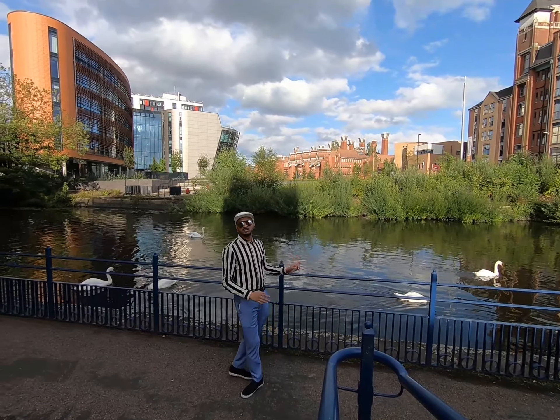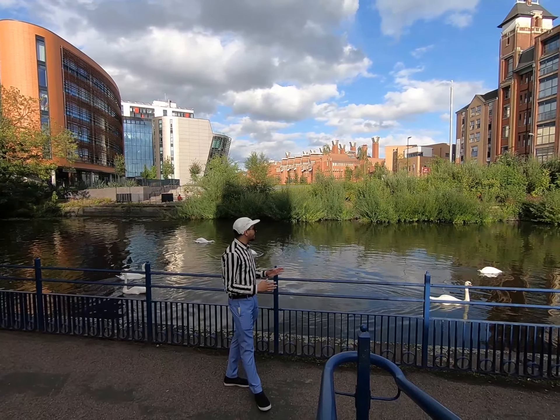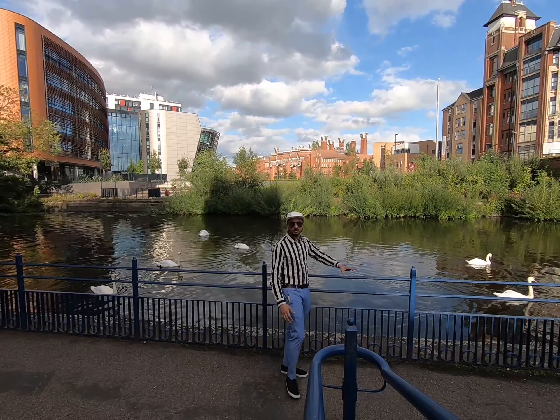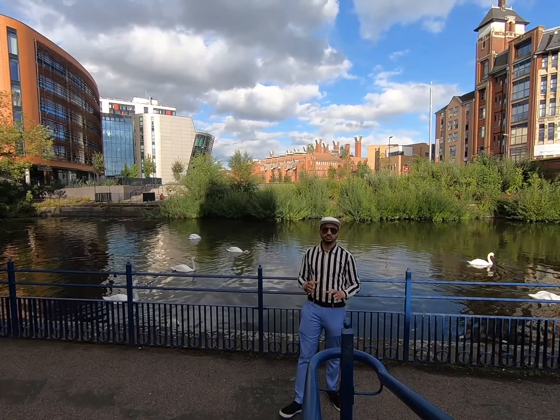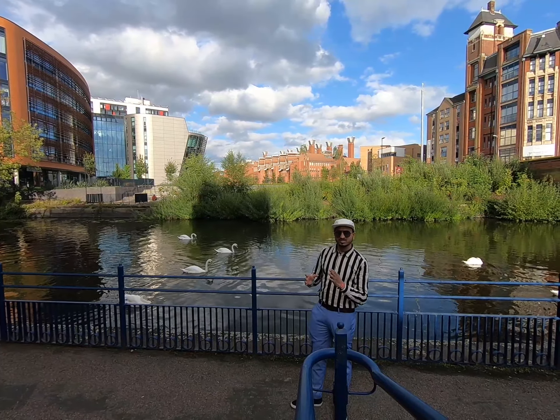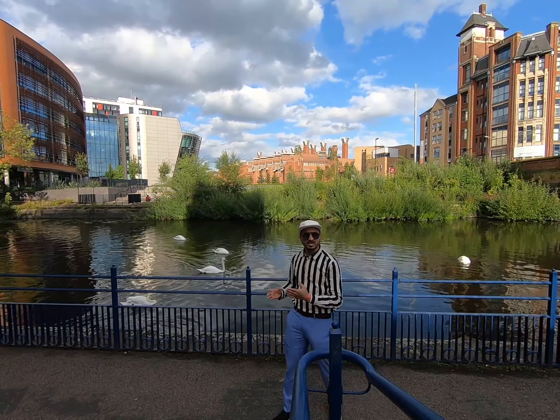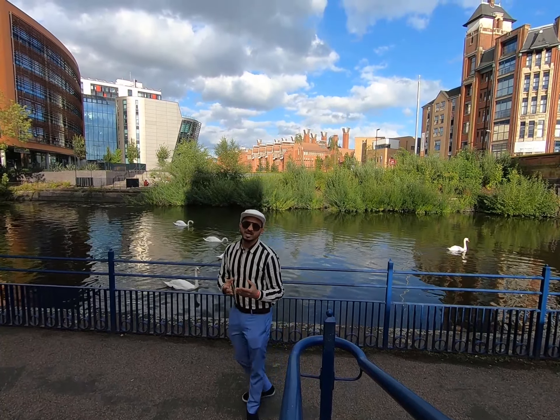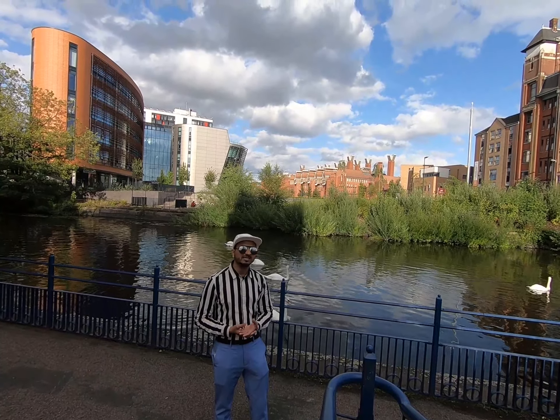This is the only river in the city, and it flows near both universities. We have two different universities here: one is De Montfort, another is the University of Leicester. Today I will take you through the campus street, just outside, and I will tell you something about the different buildings and the spaces. Let's begin.